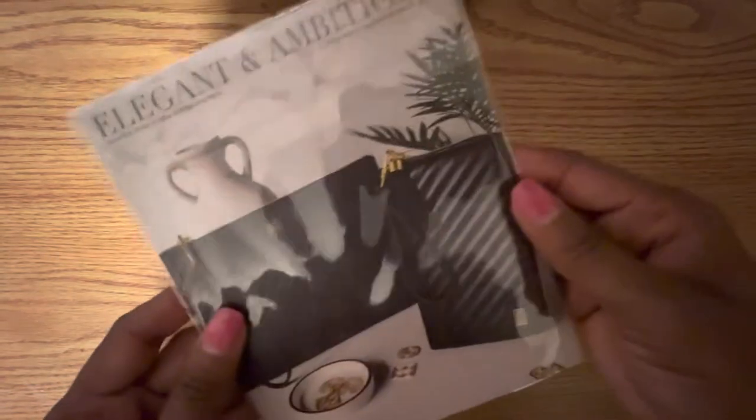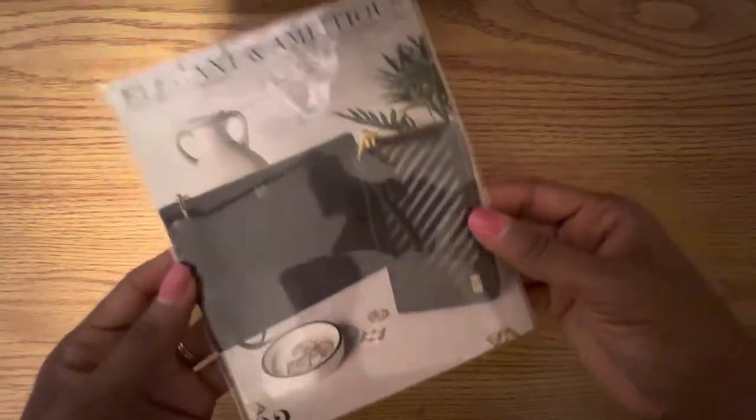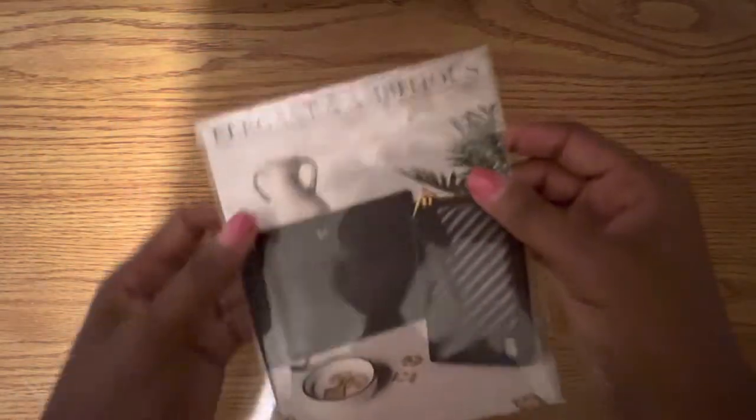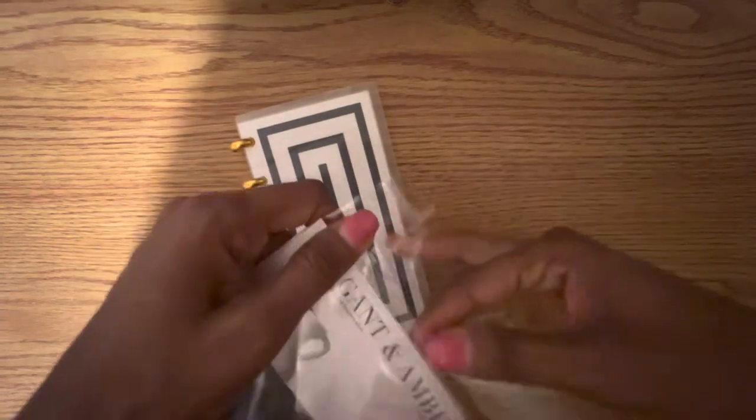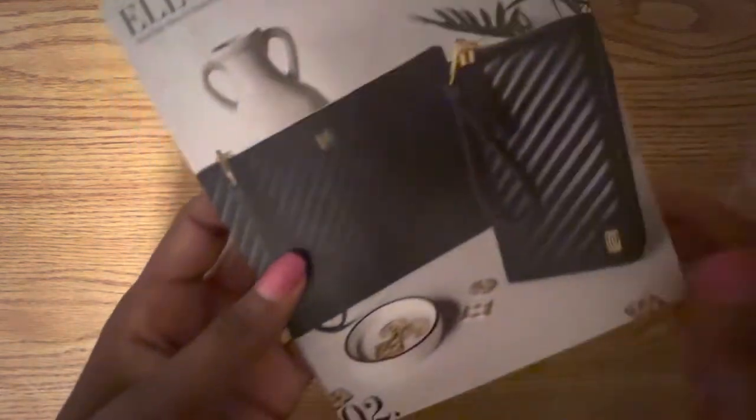So here we have, it says elegant and ambitious. I really like this — it shows you what the products are inside. Open it up. I absolutely love it.